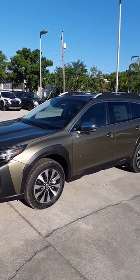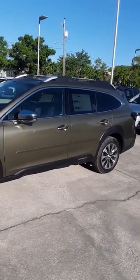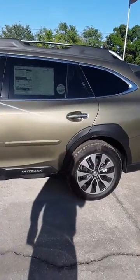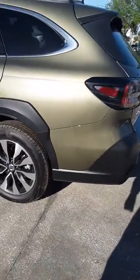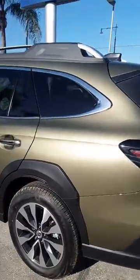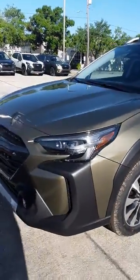Good morning Charles, this is Colorado Bob here at Subaru Melbourne. Thought you might want to take a quick look at this attractive Outback Touring XT. They redid the body style from the '22 to the '23, as you can tell — the lights are different in the front, wrapping around the grille.